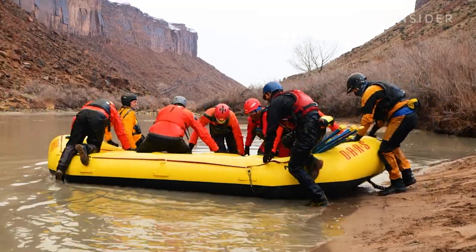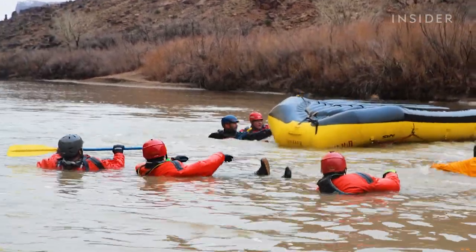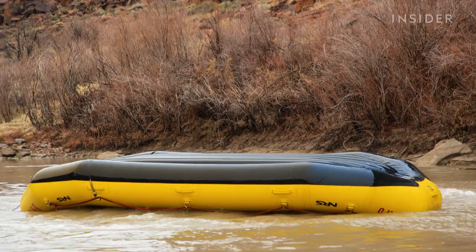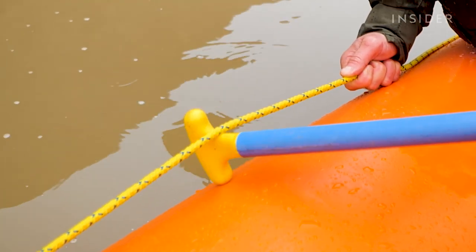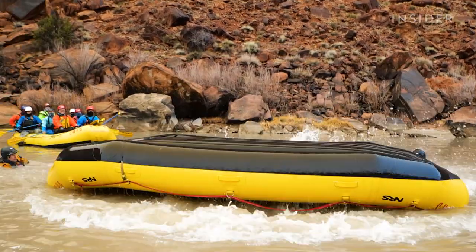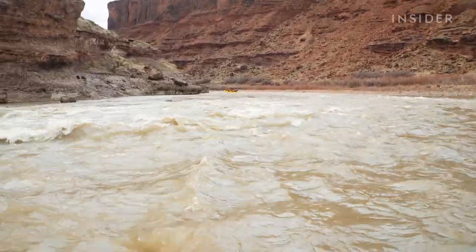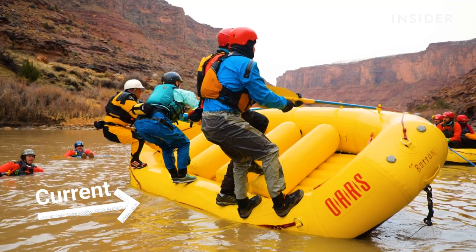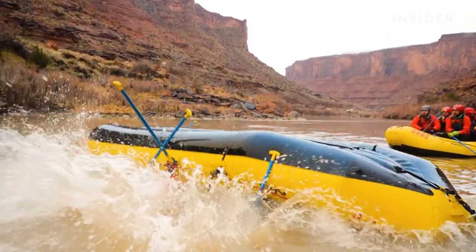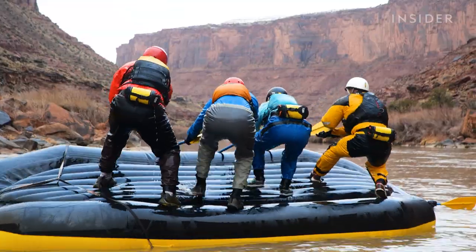This 16-foot raft weighs 180 pounds, so flipping it while it's being tossed around by intense rapids is no easy feat. Training begins when students evacuate the raft and flip it upside down to simulate an emergency scenario. They use the T-shaped grip at the end of their paddles to hook the gig line on top of the raft's inflated tubes and pull back to flip the raft. The current pushes the raft forward while rescuers use the bottom tube as a fulcrum to rotate the raft around as they pull the gig line in the opposite direction. Three or four rescuers then climb on top of the flipped raft and use the same strategy to flip it upright.